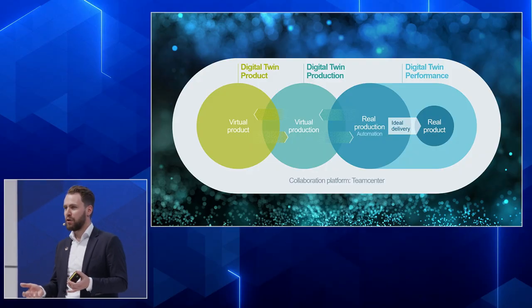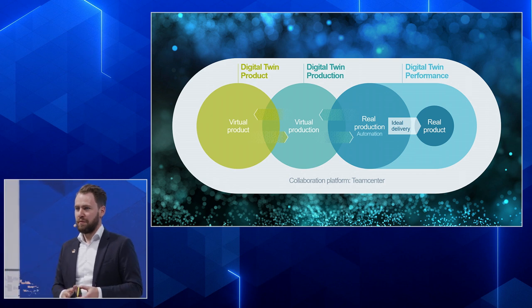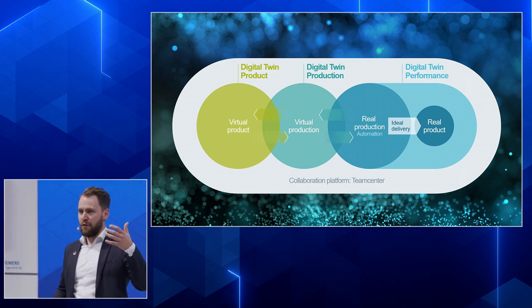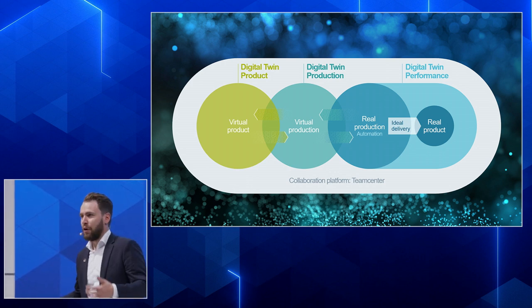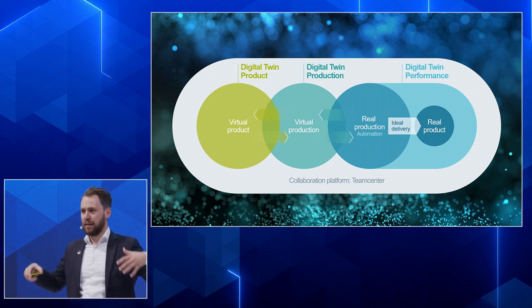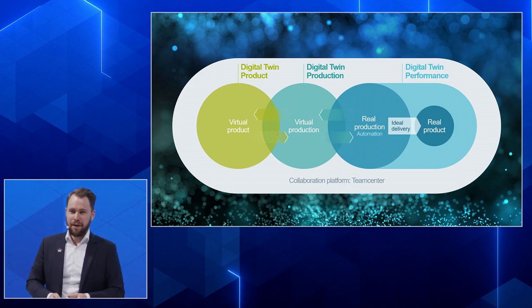With this use case, we want to go through all the steps — from the digital twin of the product, where we design and optimize it, through the digital twin of production, where we prepare it for printing and post-processing, and then on to the real shop floor through entire automated manufacturing facilities.